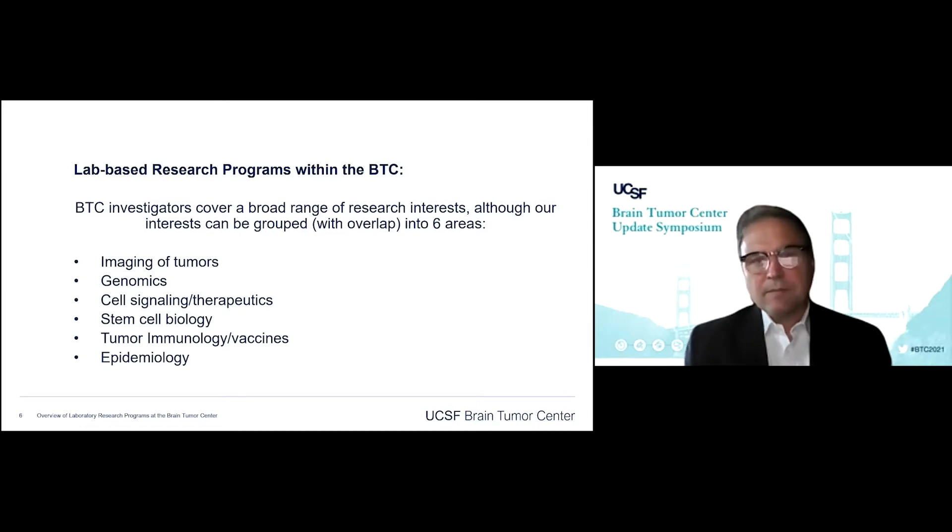The lab-based research programs in the Brain Tumor Center can be roughly divided into six areas of interest. I'm just going to briefly cover these so you can see the breadth of research that goes on in the program. These are: imaging of tumors, genomics, cell signaling, stem cell biology, tumor immunology, and epidemiology.